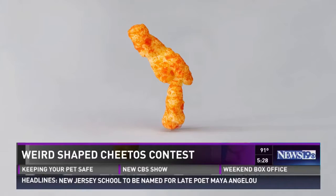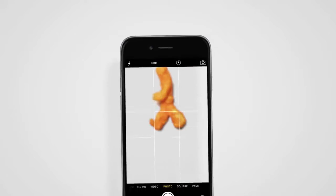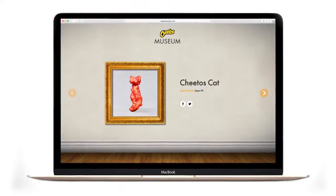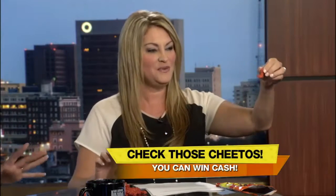This is my favorite story of the day. How would you like to make money eating Cheetos? Did you hear that Cheetos is offering $60,000 to anybody who finds a Cheeto that looks like somebody famous? Your wacky, weird-shaped Cheeto can now earn you up to $60,000. Cheetos is calling on people to upload their pictures of Cheetos that are accidentally shaped like something else. The winner will get $10,000.